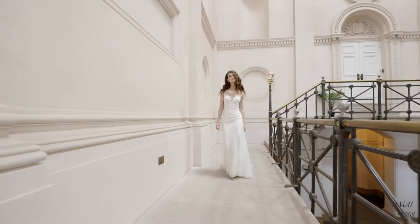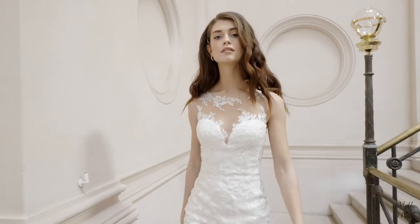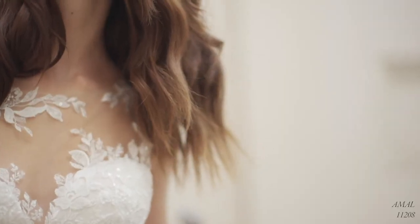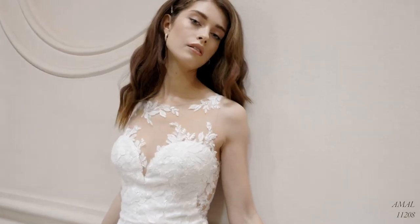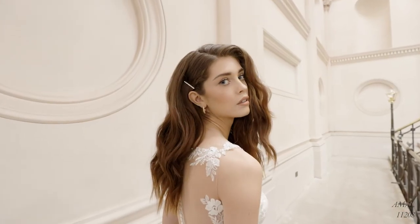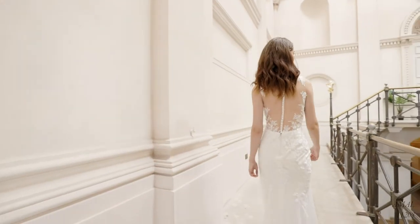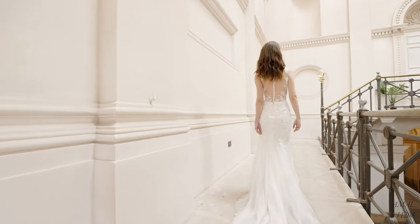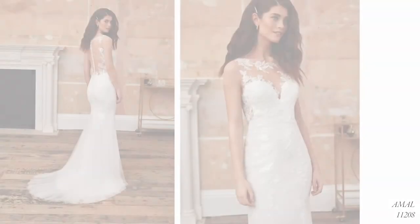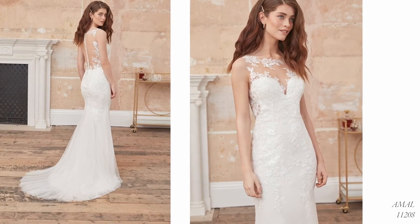Amal, style 11208, is a relaxed and romantic fit-and-flare gown with a delicate illusion Sabrina neckline and on-trend side cut-outs leading to a low illusion back. Adorned with soft sequin-embellished cotton appliques that trickle onto the airy chiffon skirt, this lightweight gown will really make you feel like you're walking on air. Finished with chiffon-covered buttons at the back of the bodice, the chapel-length chiffon train extends past the jersey lining, which brings all-day comfort to this laid-back wedding day look. Order with the bodice lined to the centre back for added coverage as 11208LND.